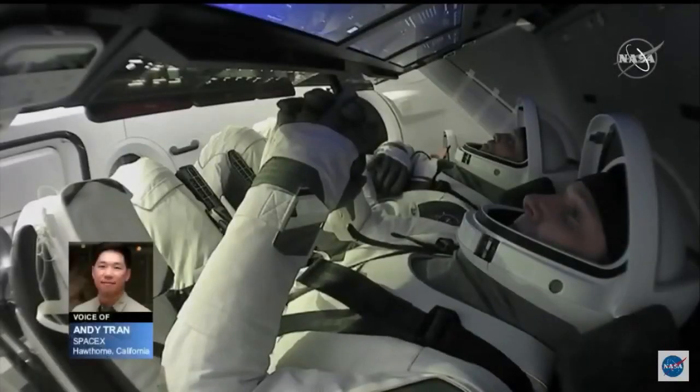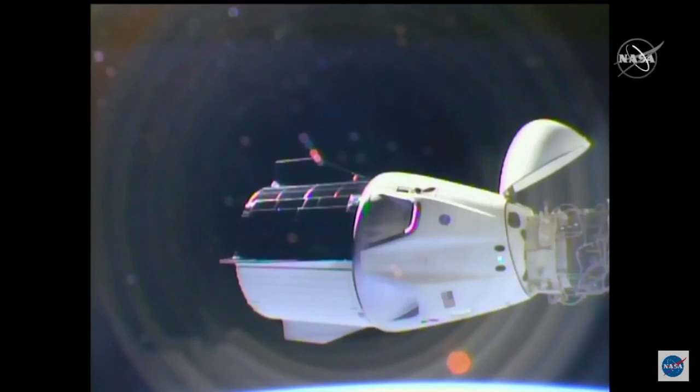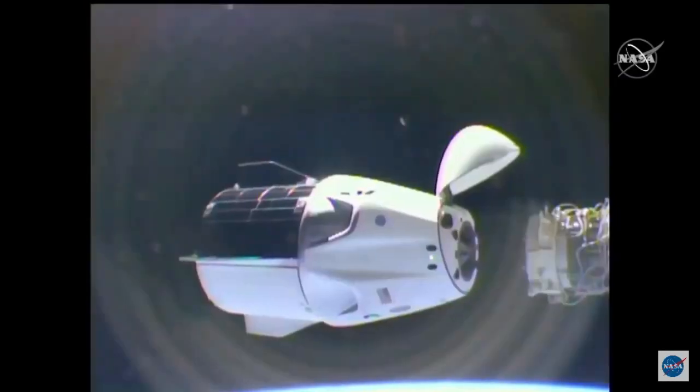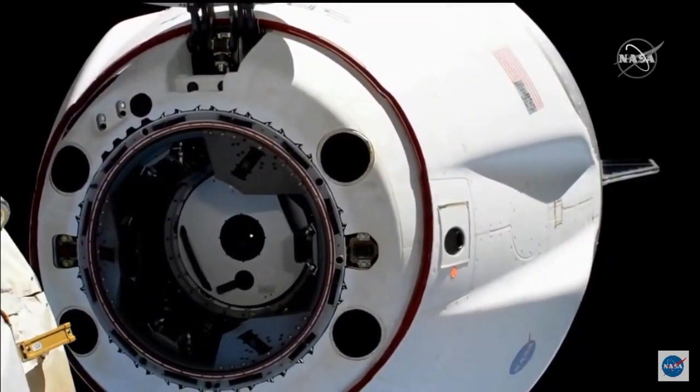Final reconfigurations for undock are complete and nominal. The ground is go for undocking. And SpaceX from Dragon, copy, go for the undock. Fires are secure and closed. Dragon Resilience spacecraft has undocked from the International Space Station at 3:30.